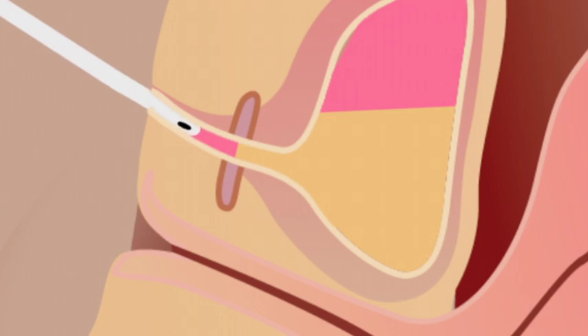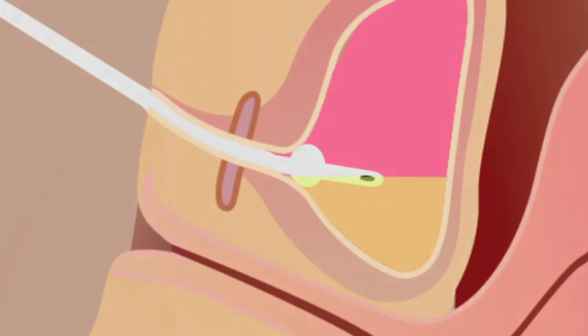An indwelling urinary catheter is a sterile tube inserted into the bladder to collect urine. A tiny inflated balloon at the end of the tube holds the catheter in place, so this system is sometimes called a retention catheter.